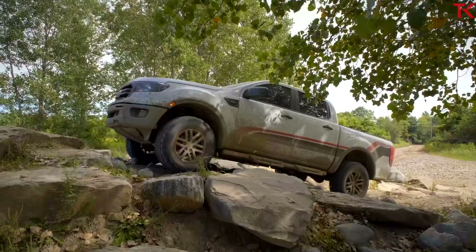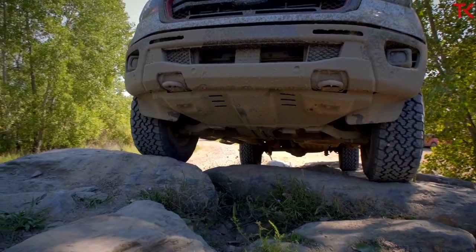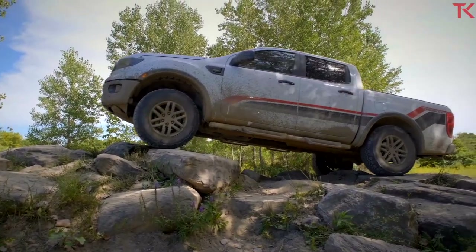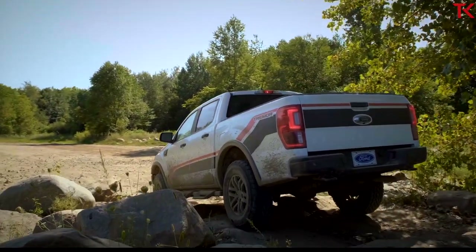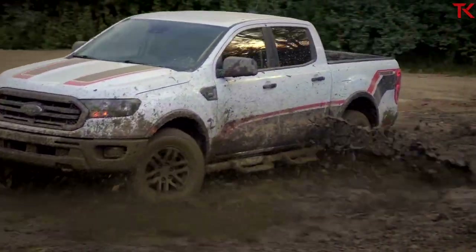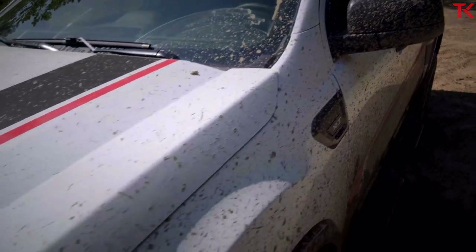The Ranger FX4, straight out of the box, was already a pretty good off-road truck, but it still wasn't quite at the level of the ZR2, TRD Pro, Gladiator Rubicon, and Mojave. Now Ford is making sure that the Ranger competes with that top echelon of midsize pickups. This truck is going to be built at the Michigan Assembly Plant and will enter production starting in early 2021. We'll get our hands on a Ranger Tremor and put it to the test to see if it actually stacks up — on paper, it's looking real good, but we've got to get it out there in the real world.